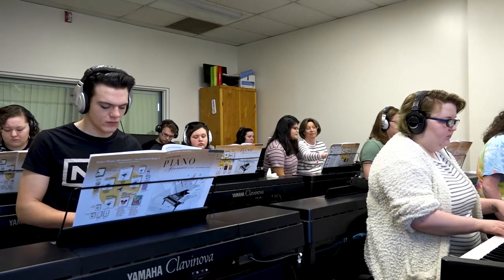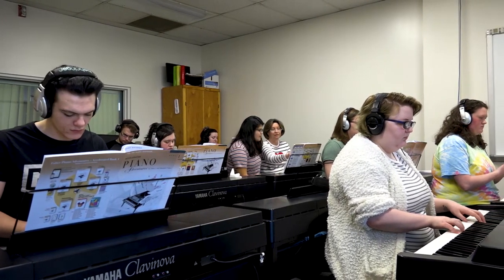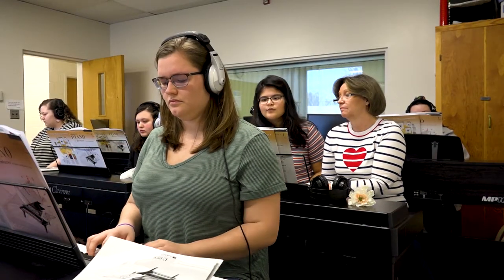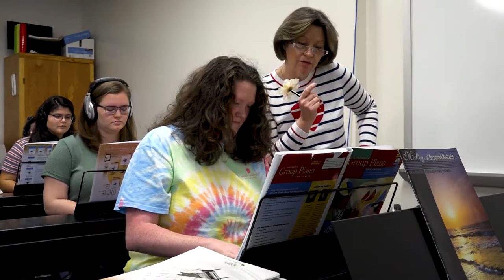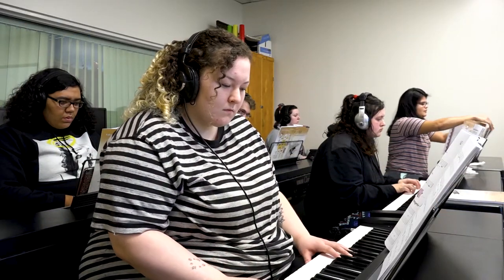One of the great things about our class piano course that a lot of people don't realize is that we can take students as beginners who have never touched a musical instrument or read music, and bring them up to a point where they can have fun and enjoy playing whatever style of music they want. It's not just geared toward traditional classical music — it's functional. You can play pop music, all kinds of great stuff.